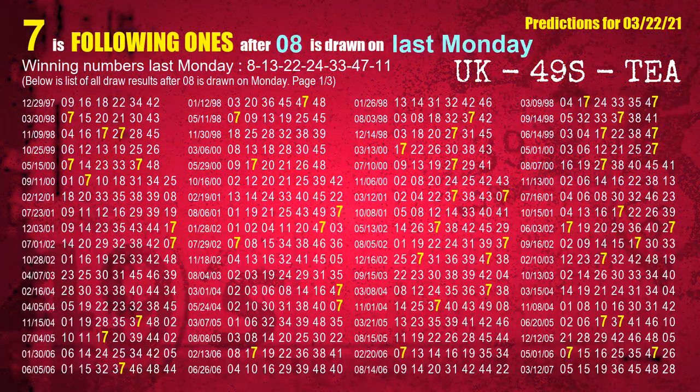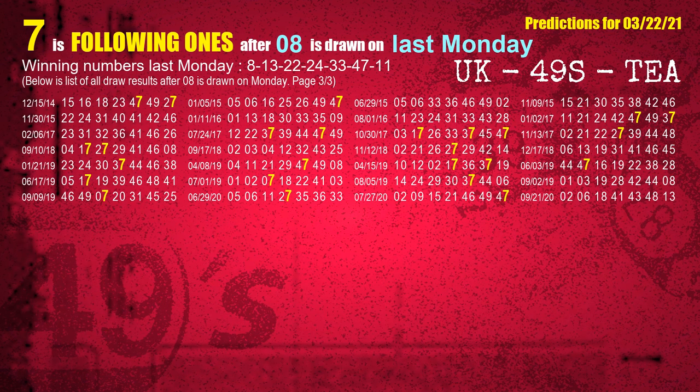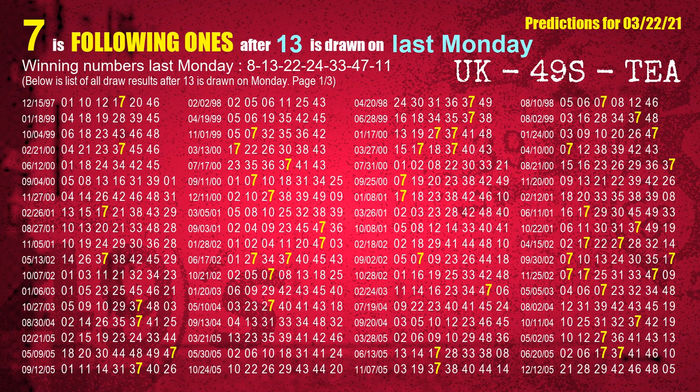After calculating following ones with today's result, we will find out following ones through the result of the same day last week. The first winning number last Monday is 08. We list all draw results which are one week after a Monday draw with 08 as a winning number. The most frequently following units digit is 7 when 08 is the winning number on last Monday. The second winning number last Monday is 13. The most frequently following units digit is 7.